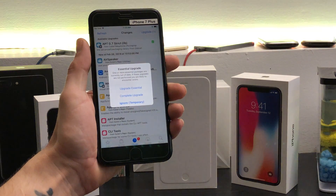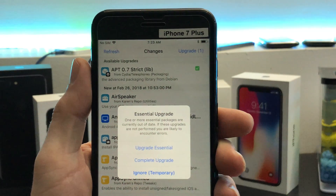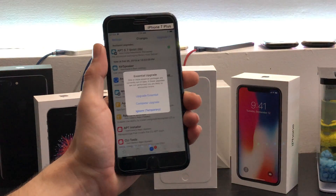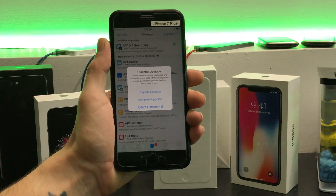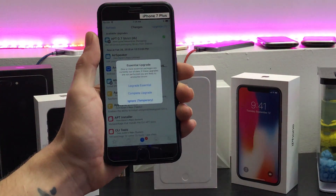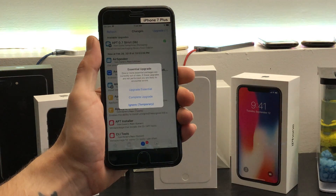I got an upgrade this morning — a special package from Jay Freeman himself — which broke my iPhone X. I went to do the update and all of a sudden it was not compatible whatsoever with the Electra jailbreak. It froze up on my device and I wasn't able to use Cydia.